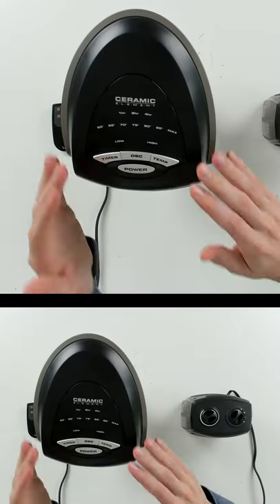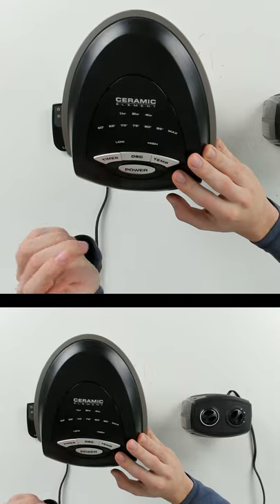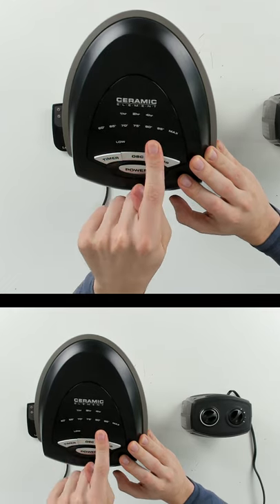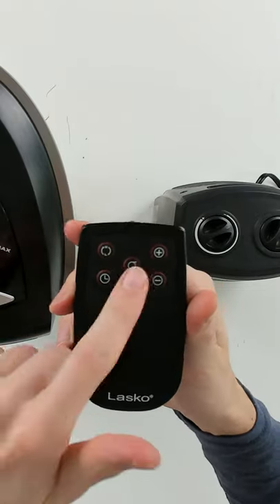Looking at both units from the top, you can see for our Lasko Tower unit we have four buttons right here with a nice display — timer, oscillation, temperature, power — and low and high heat settings up to 1500 watts. We also have an included remote control with the same buttons.